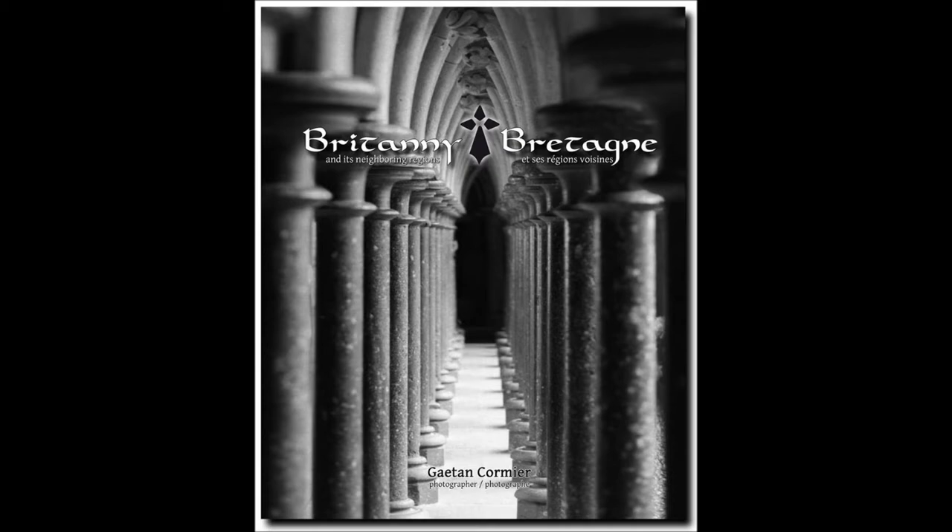In maybe a couple of weeks I'll have a little zine available. I'm preparing a zine about my trip to Brittany — it's about 40 to 48 pages. It's gonna be available for sale, and it'll be dirt cheap because it's a zine, not a high-quality photography book. It's something I made up myself and it's gonna be available for around $15 or so.